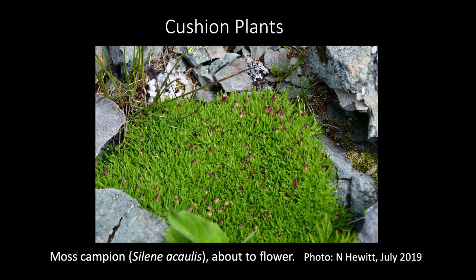Cushion plants such as moss campion are common in alpine and arctic tundra. Their cluster of tightly packed branch tips near the ground insulates against extremes of cold and wind. The cushion-forming adaptation is so effective that it has actually evolved independently in many different tundra ecosystems throughout the world.